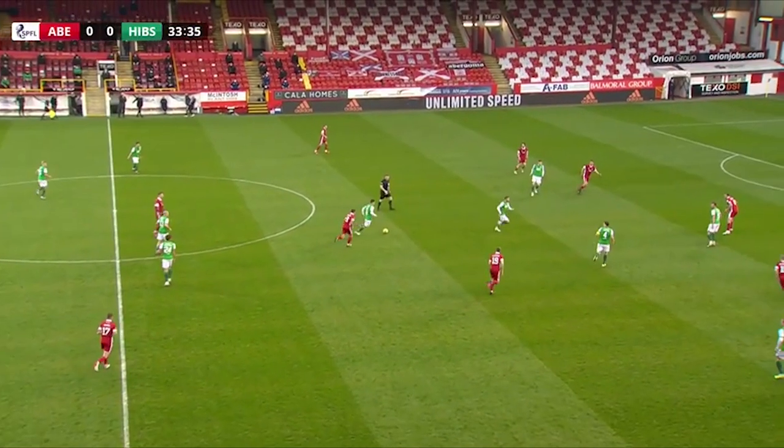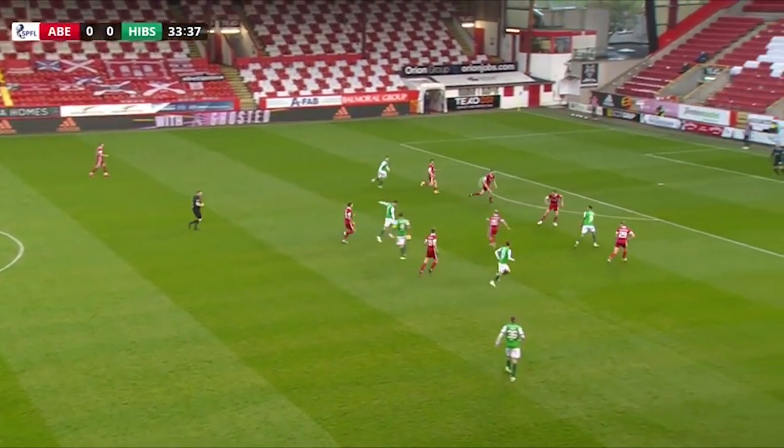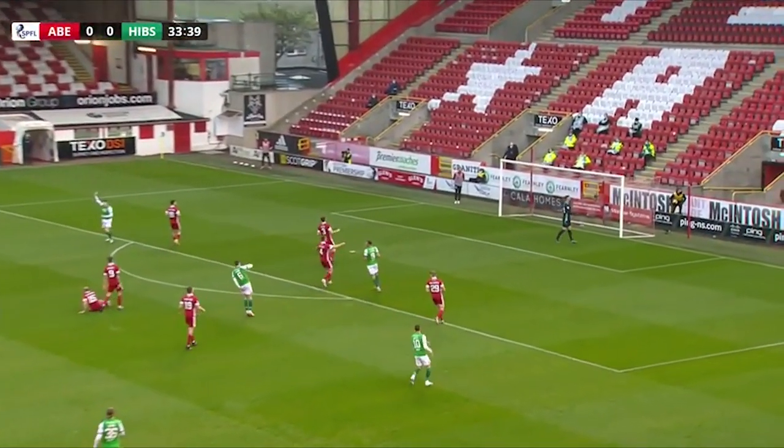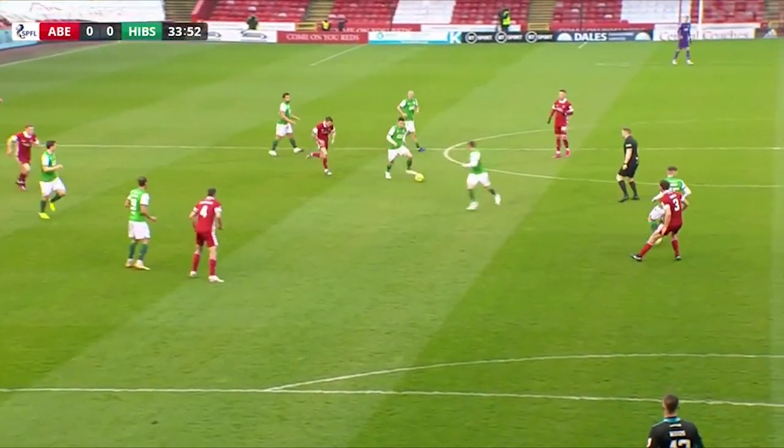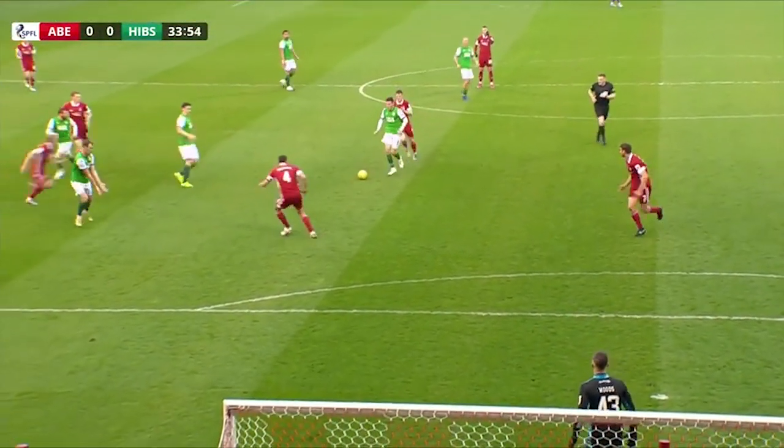Dispossessed by Paul Hanlon. McGinn has it now for Hibs, pushes forward, goes for it with the right foot, deflected, and Hibs will have the corner. Really positive play from Paul McGinn there, just starting to creep into the game now.